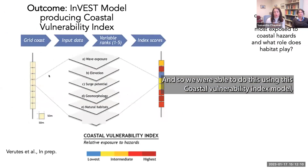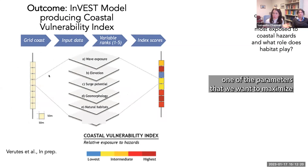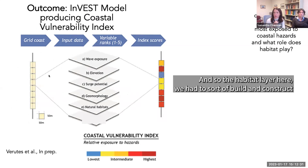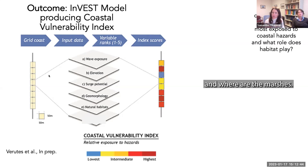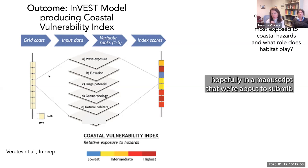The Coastal Vulnerability Index includes layers like wave exposure, elevation, surge potential, geomorphology, and natural habitats. The habitat layer had to be constructed ourselves because mangroves are increasingly encroaching into salt marshes and it's important to know where each is. This model was built by Greg Verroutes, our collaborator, and the work will be featured in a forthcoming manuscript. With it we can spatially identify sites that are more or less vulnerable and look at the roles habitats play.